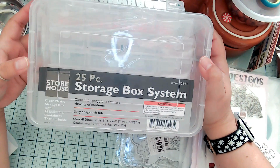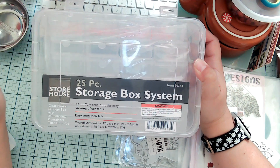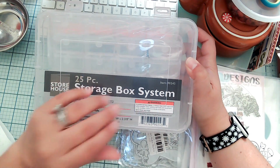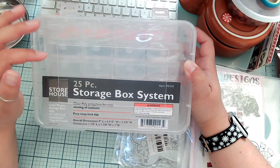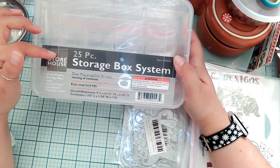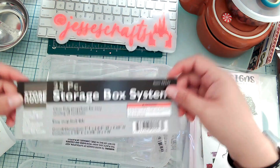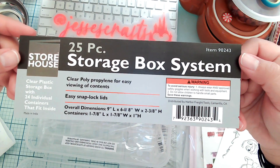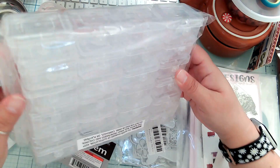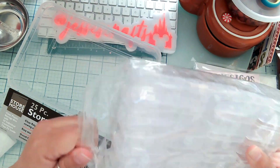I had been looking for this little container — my husband had given me one a few months ago and I filled that one up, so I got another one. I want this one full of lobster clasps for dangles, separated by color and theme. It's a storage box with 25 little boxes inside. Here's the tag in case you want to look for it yourself.